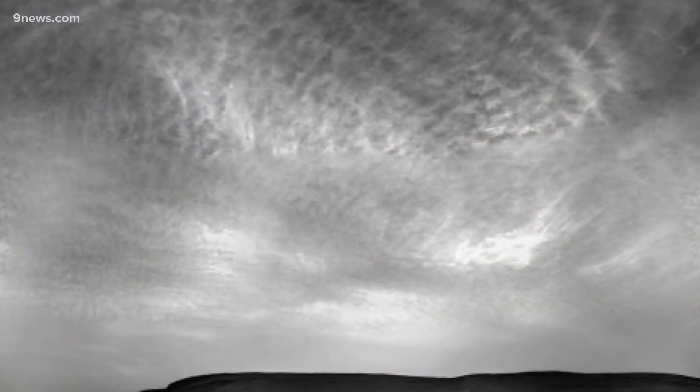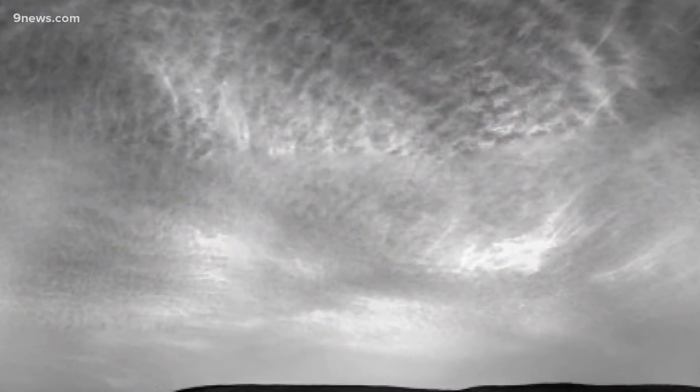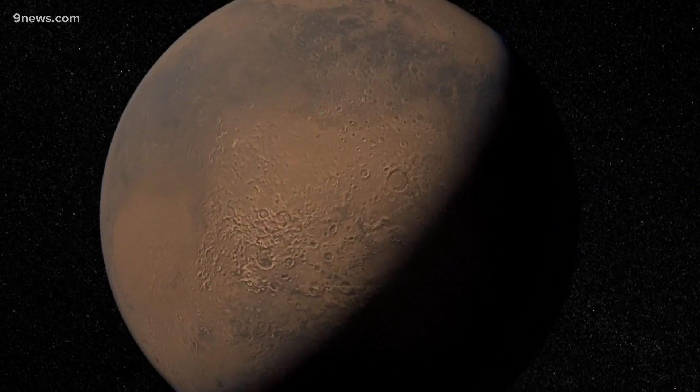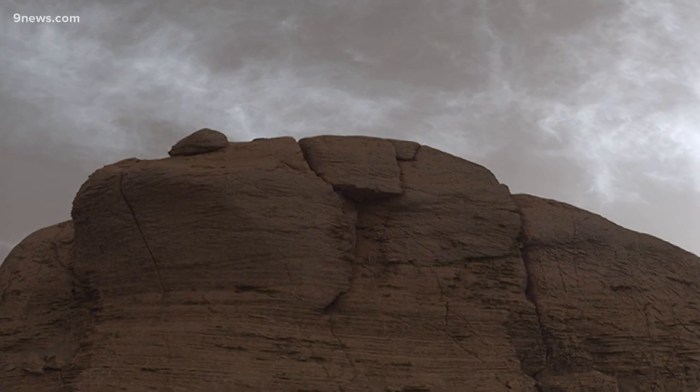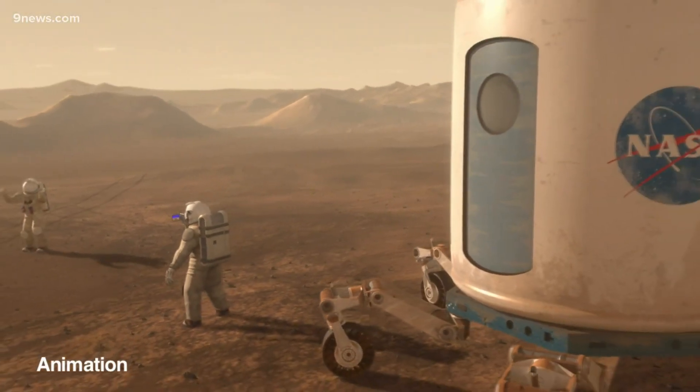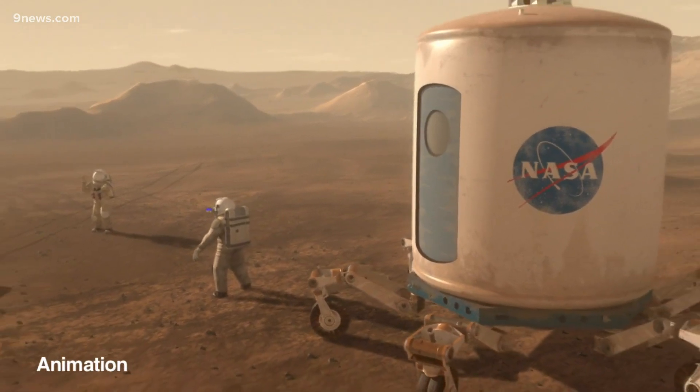He says clouds impact and change the weather, even on Mars. Temperature, humidity, winds, and dust storms can be better understood by better understanding clouds. That'll be a very important forecast when humans start spending time under the Martian atmosphere.